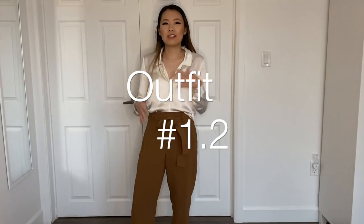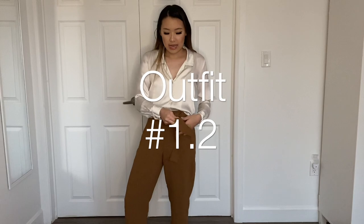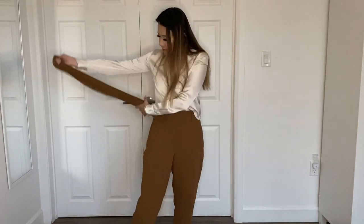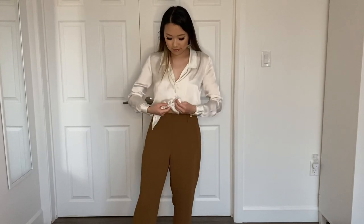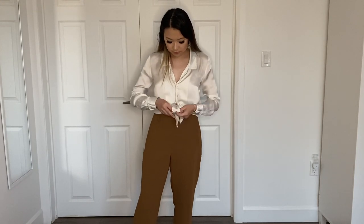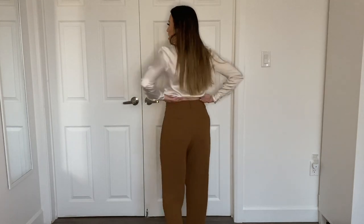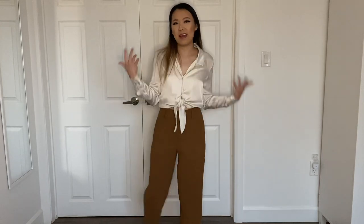Another way you can change up this outfit with the same items is to remove the tie from the tie front pants and then tie the tie front blouse instead. The pants work really well and look really nice without the tie as well, because it's just a classic pair of dress pants.